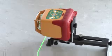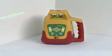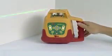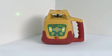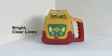Use on horizontal and vertical axes with an accuracy of one-eighth of an inch at 100 feet. The PLS HVR 505G is fully self-leveling to within five degrees, sets up quickly, and gives bright, clear laser lines.